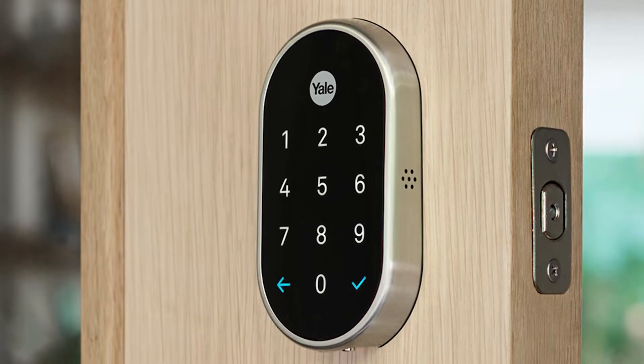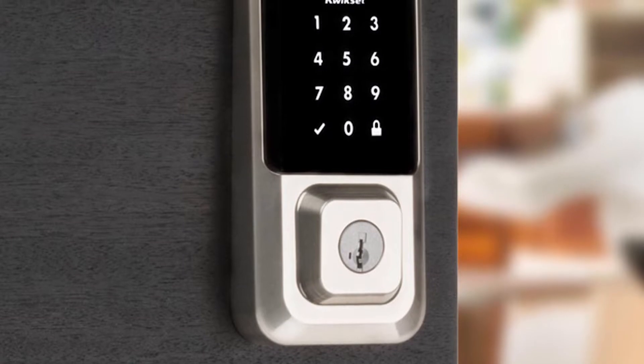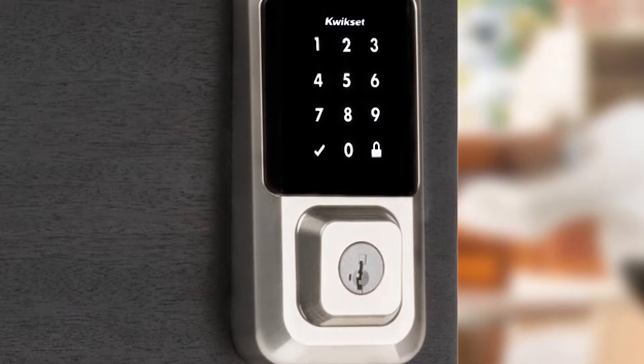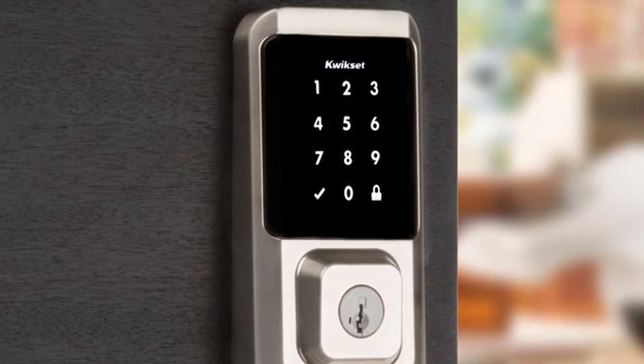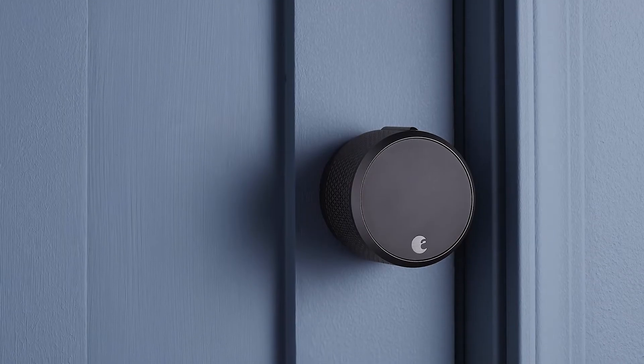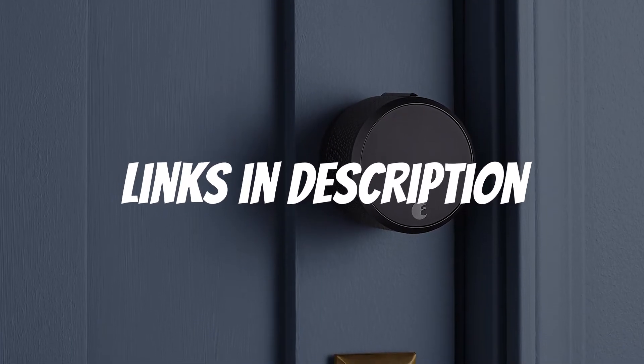Are you looking for a smart lock for Airbnbs and apartments? In this video, I will show you the five best smart locks for Airbnbs and apartments based on my personal opinion and hours of research. If you want more information and updated pricing on the products mentioned, be sure to check the links in the description down below.